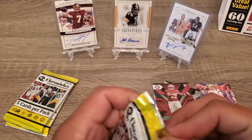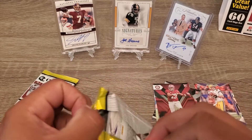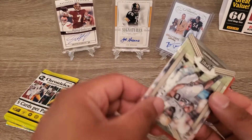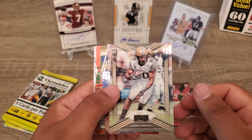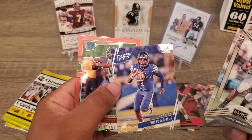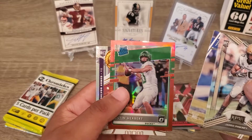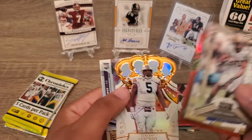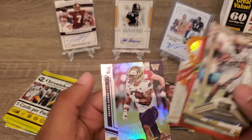Three packs to go — hopefully we get that auto and I don't strike out here, that would suck. Get Pinkley, Bowen Bowen Jr., radio rookie Justin Herbert, Brown, and a Montez Washington.